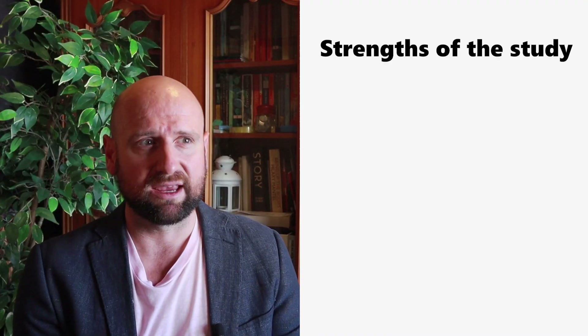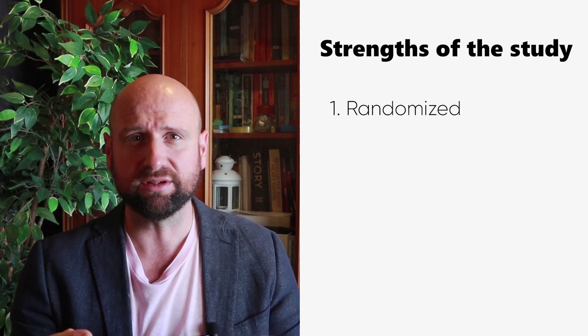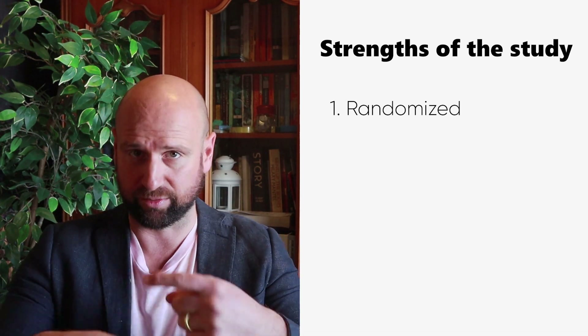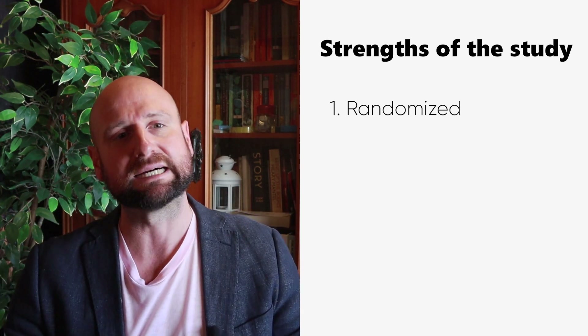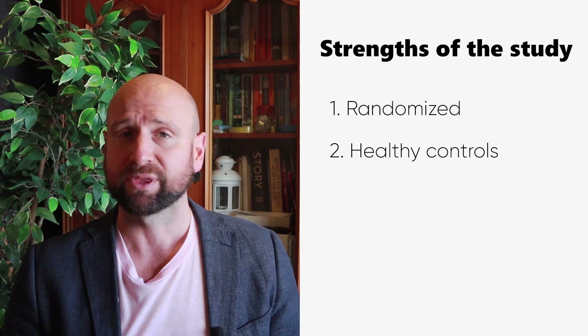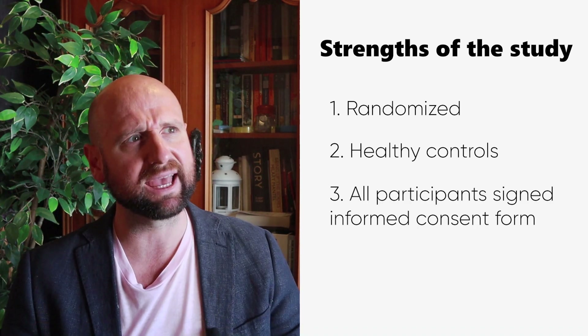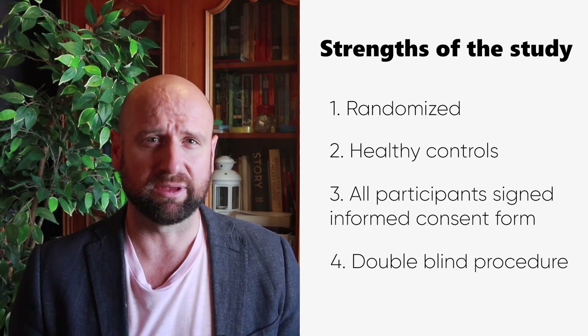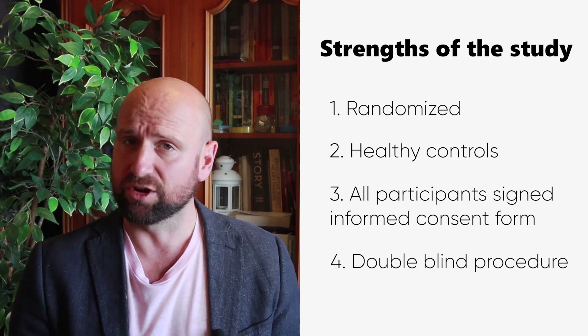Another reason to like this study is that the methodology is very common: you alter physiology, show different types of faces, and measure brain activity. Looking at the strengths: the order was counterbalanced with randomized repeated measures, participants were healthy controls with no existing brain abnormalities that might confound results, and all participants signed an informed consent form. It was also double blind, so neither the researcher nor the participant knew which condition they were in, and researchers analyzing the data didn't know which group participants were from.